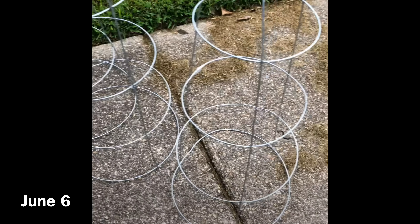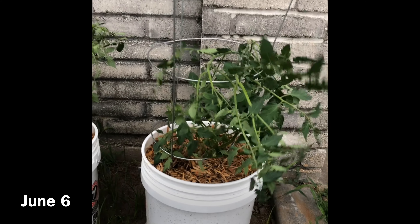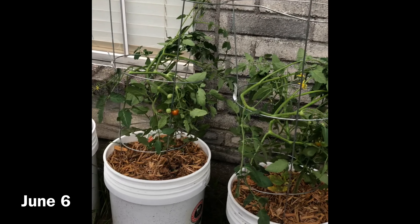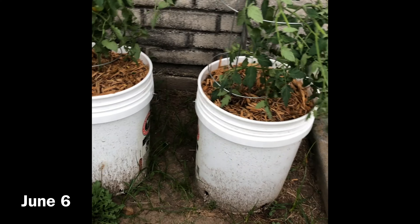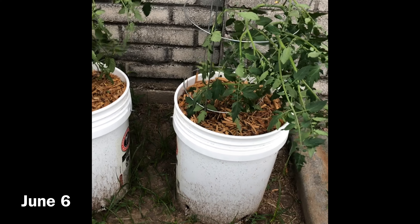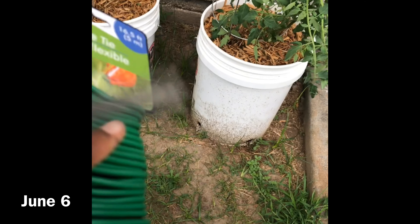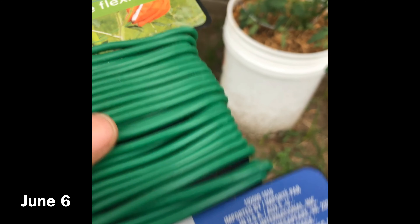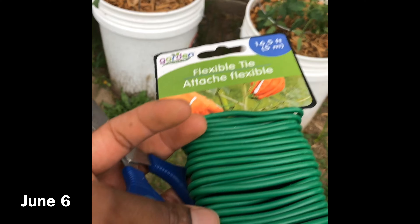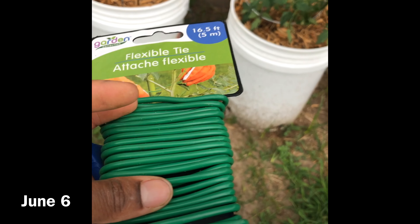I also have three zucchini plants. This one is the biggest — I haven't received any fruit from any of the three. These two were much smaller; I gave them some fertilizer and they kind of shot up overnight. It looks like there would be some zucchinis growing, but I think my problem is I don't have a lot of bees here, so my fruits and flowers aren't being pollinated. That's why I haven't gotten any zucchinis yet.